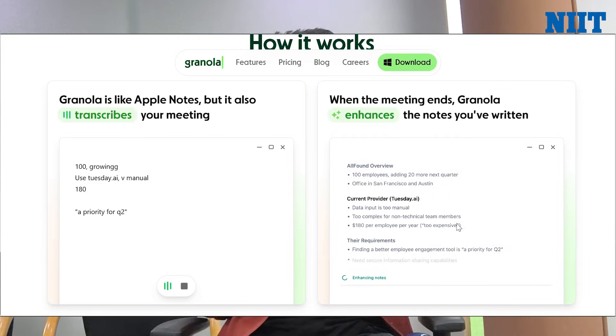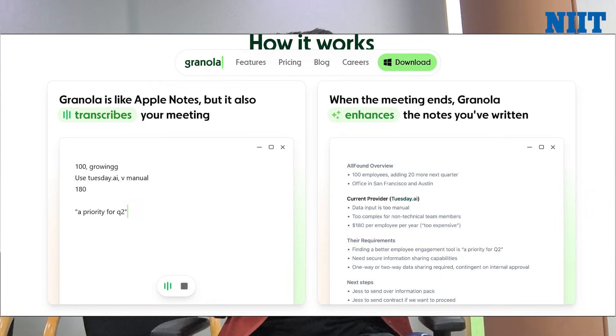And now for meetings — I hate those awkward AI bots that join the call, so I use Granola instead. It runs natively on my desktop. I jot down rough bullet points during the call, and afterward Granola uses that context to clean them up into a perfectly formatted summary. It's like note-taking without the bot.